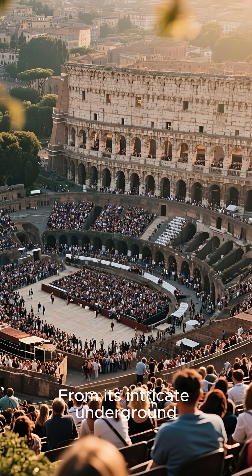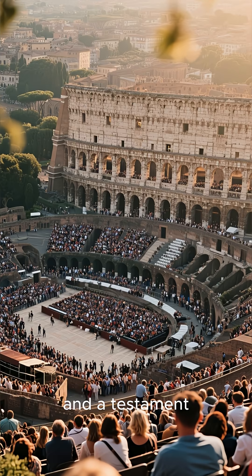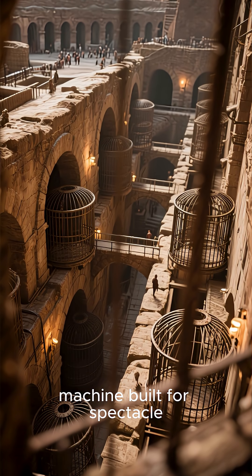From its intricate underground systems to its massive crowd capacity, the Colosseum was a marvel of Roman engineering and a testament to their love for grand entertainment. It was more than just a stadium — it was a highly sophisticated machine built for spectacle.